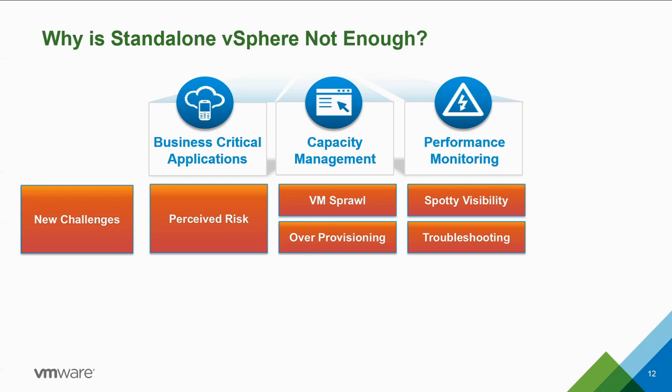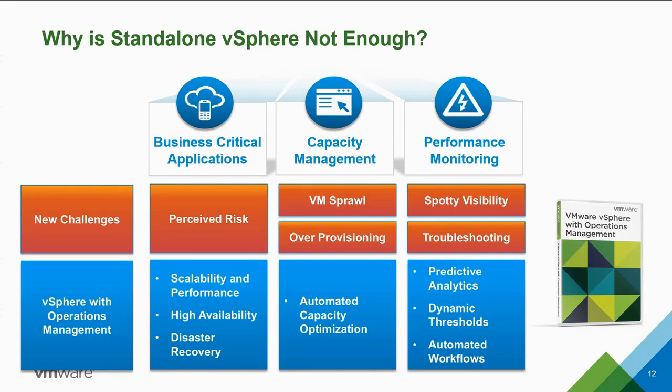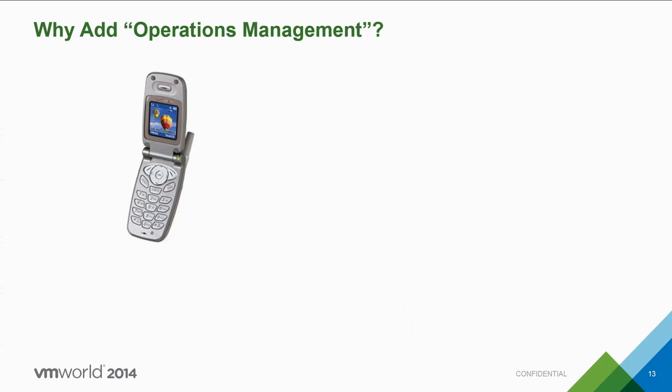All these new challenges — simply because the virtual environment is growing — mean that the need for performance monitoring and capacity management capabilities becomes even more important. vSphere with Operations Management is the product that will help you address and tackle each of these challenges head-on.